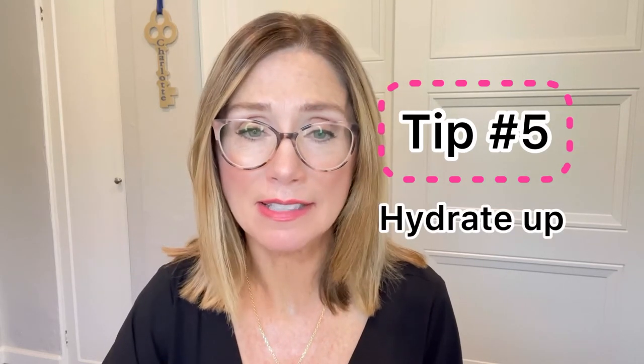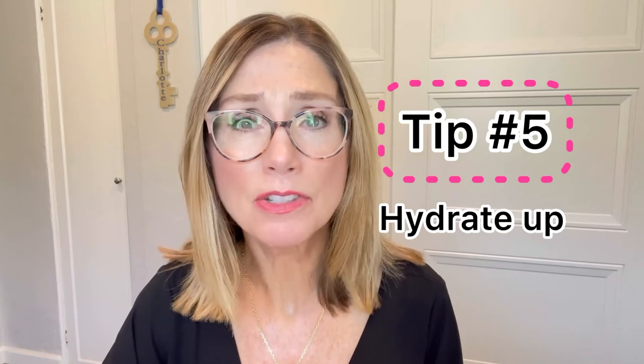Number five: we really need to moisturize and hydrate this area, and we also want to use products with antioxidants. To enhance skin hydration, use a moisturizer with hyaluronic acid for the skin on your décolleté. Hyaluronic acid has the ability to decrease the appearance of wrinkles, improve skin hydration, firmness, and elasticity — keeping your skin looking more firm and youthful.